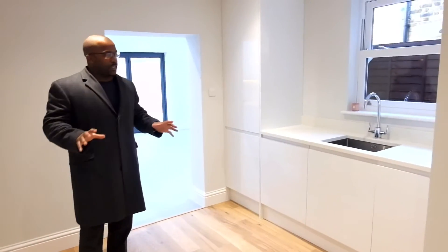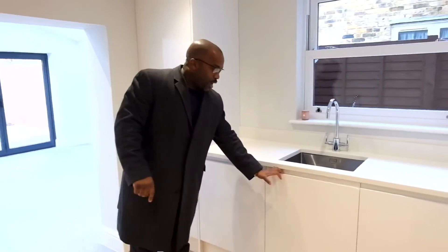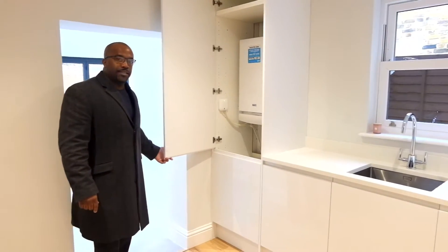I would have to come up with a better name for it, but for now we'll call it the Open Plan Utility Space. So, secondary sink — not the main one — cupboards in abundance, and also a nice place to conceal your boiler.